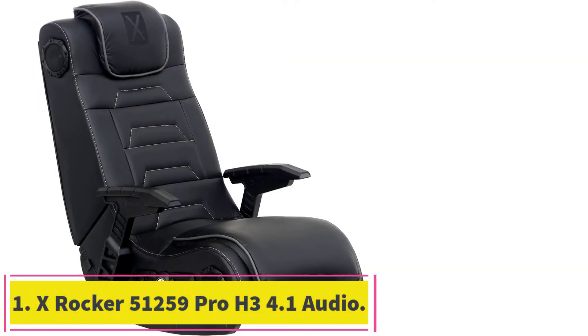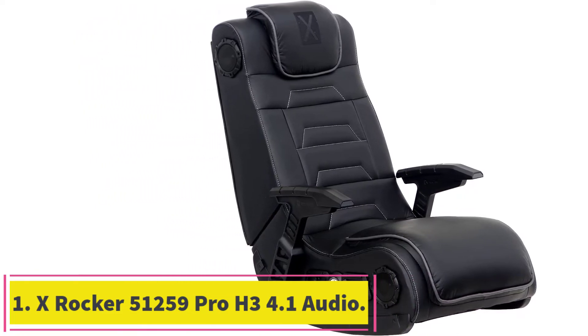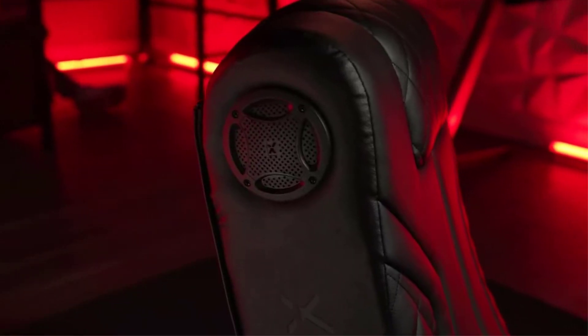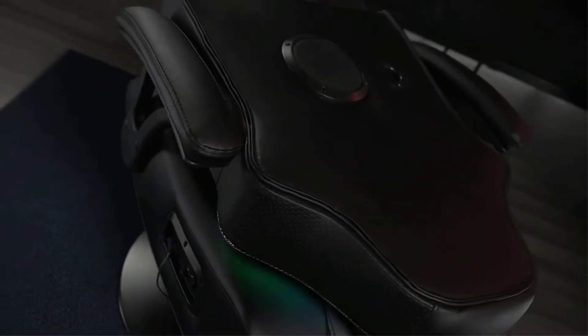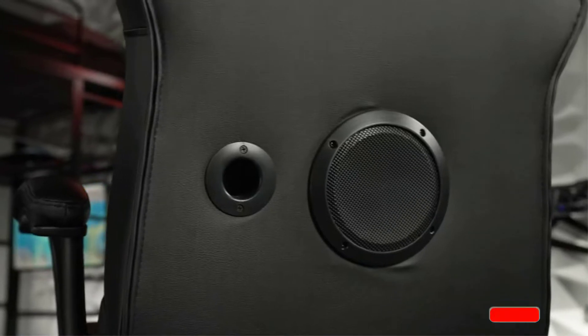Starting at number 1: the Xrocker 51259 Pro H3 4.1 Audio Gaming Chair. For gaming, this chair represents the full-body experience, where the player is no longer playing the character on the screen, but they are the character. With built-in vibration motors and bass tones, this chair lets the player feel everything happening in-game, from the briefest contact of sword to the rocketing motion of an in-game explosion.